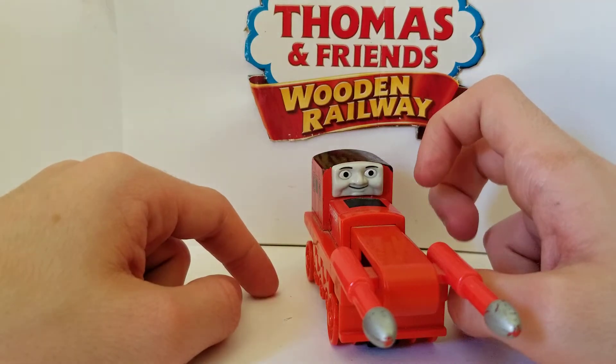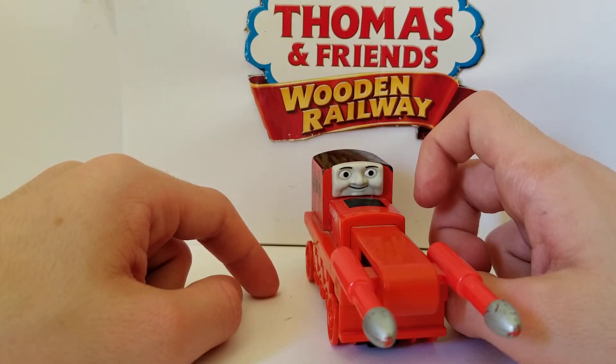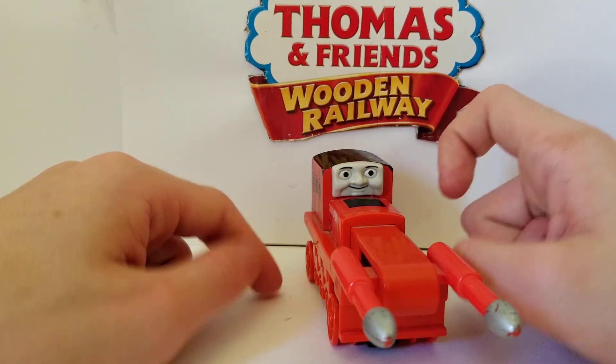That's really all there was to say about Thumper the Driller. I hope you enjoyed this review, and ScarletLowey1192 signing out.